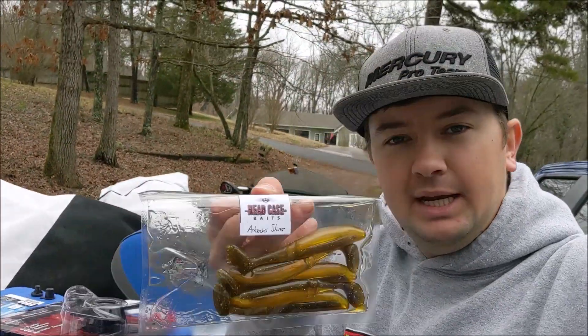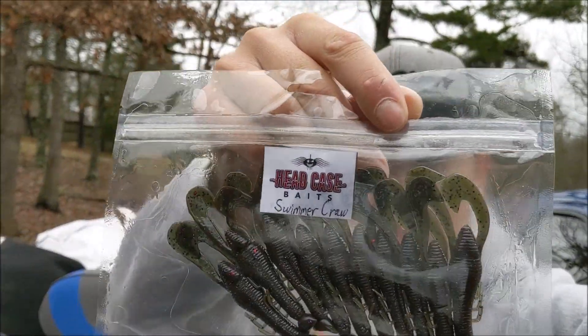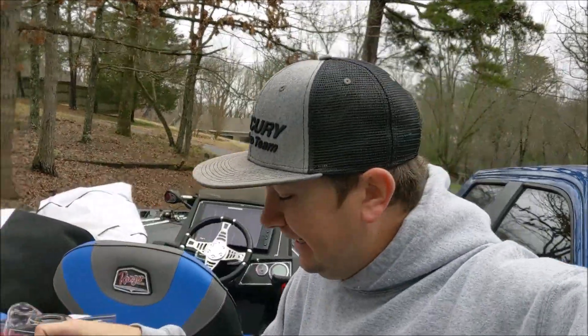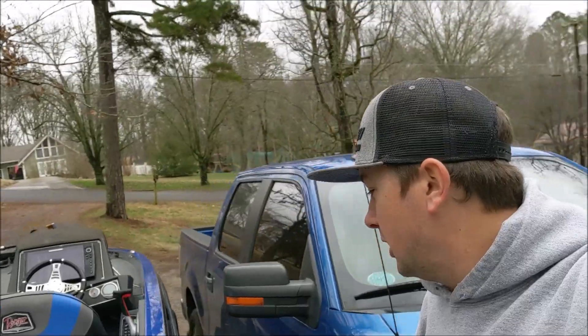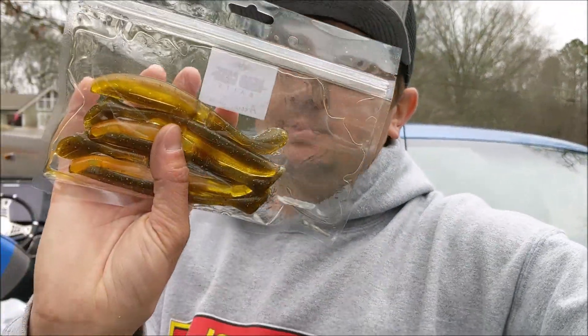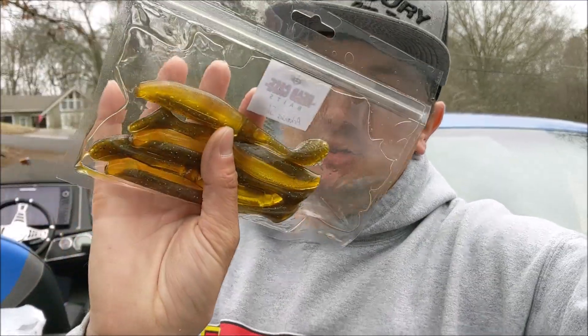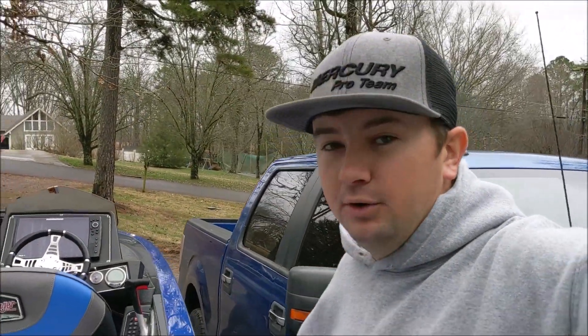I got some baits from Headcase Baits — these crawdads actually look pretty good and they're loaded with garlic. He also sent me a one-ounce chatterbait and a swimbait that'll probably imitate a golden shiner pretty well down in Florida. The swimbait is pretty good — might be a little too much gold, but I'm going to throw swimbaits a lot down there.